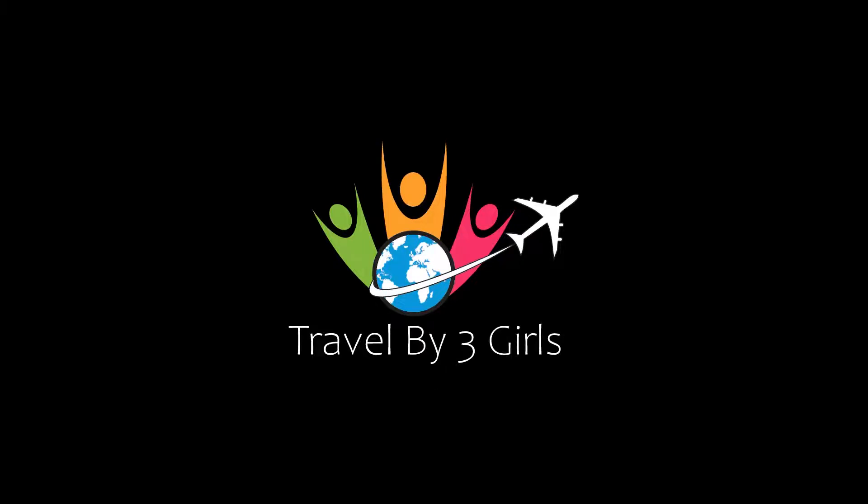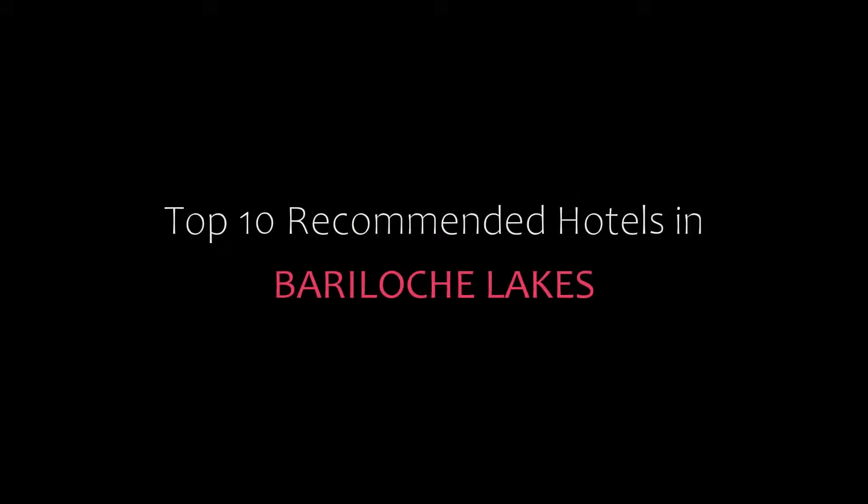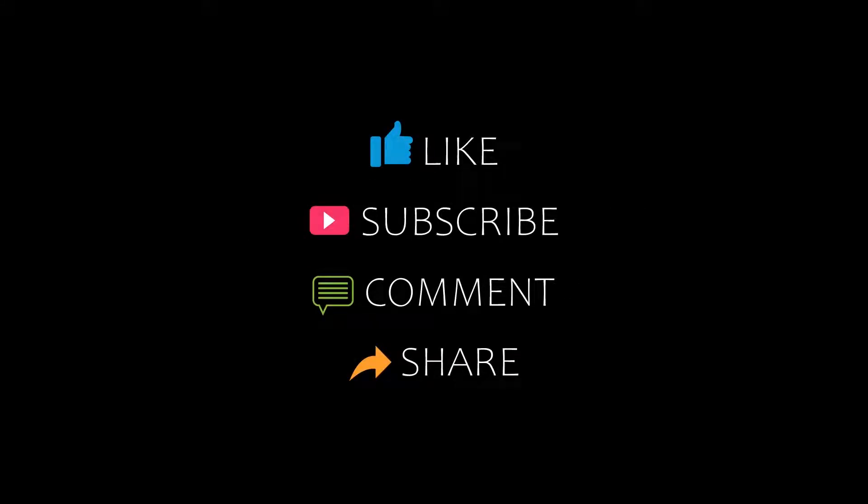Hi guys, welcome back to our channel. You are watching a new video of top recommended hotels. Please subscribe to my channel and don't forget to like, share and comment. Let's start the video.